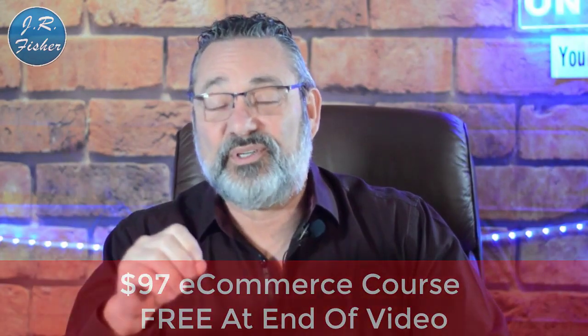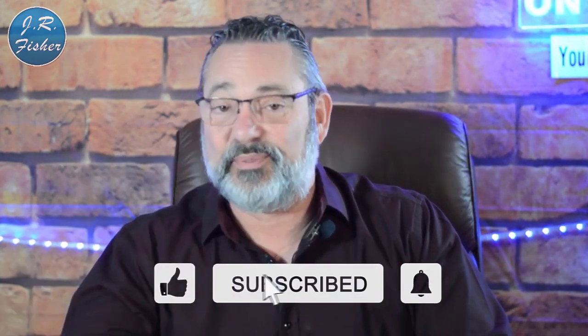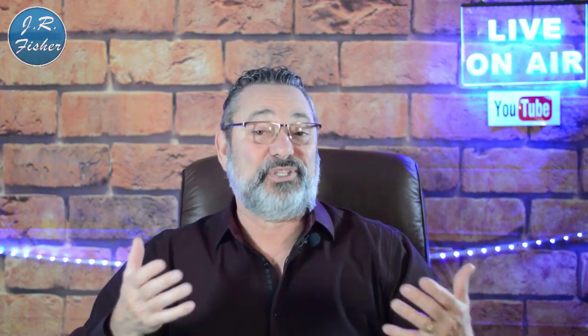Have you tried to make any money online so far? Put your comments below — what worked, what didn't, and any questions about making money online. I'll be happy to answer them. Don't forget I have a $97 e-commerce course that's absolutely free — there's a link in the description, no credit card needed, just click and learn. Don't forget to subscribe and turn on notifications so you can be part of the Fisher family and never miss a new video.